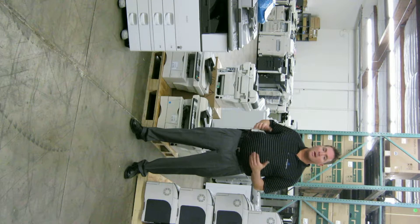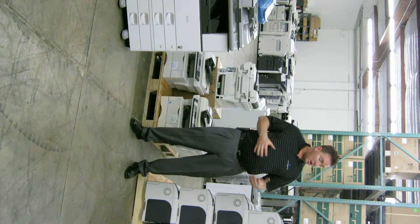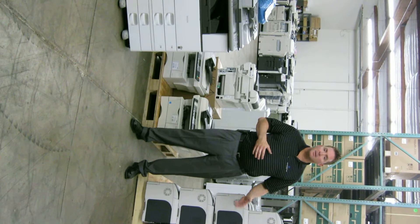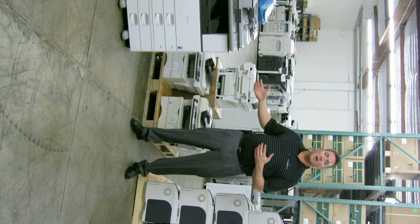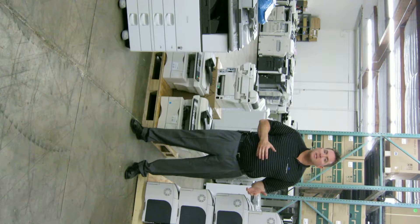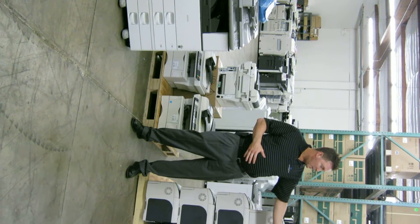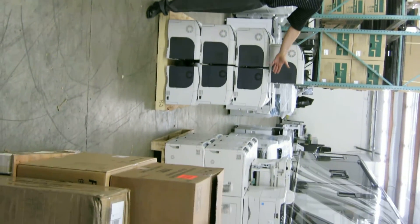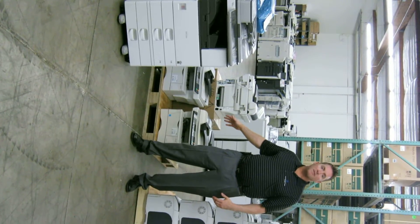In one of our previous videos we talked about used machines and leased default machines. We also get all sizes of machines, and printers are a big part of our business. Typically where we install a copier, we'll have at least five to ten printers in those environments. As you can see here to the side, we have color printers and black and white printers, as well as desktop multi-function machines.